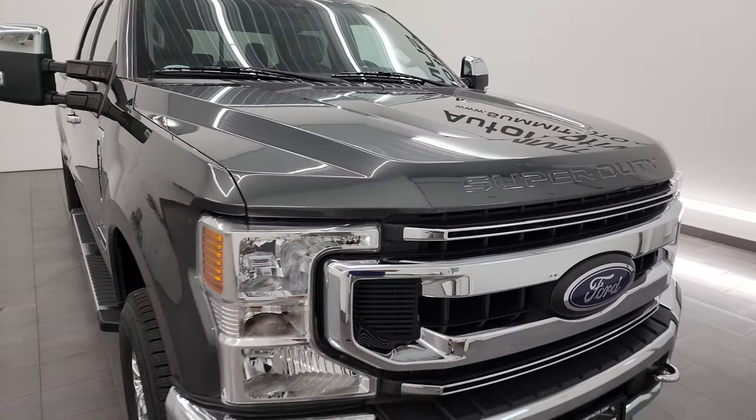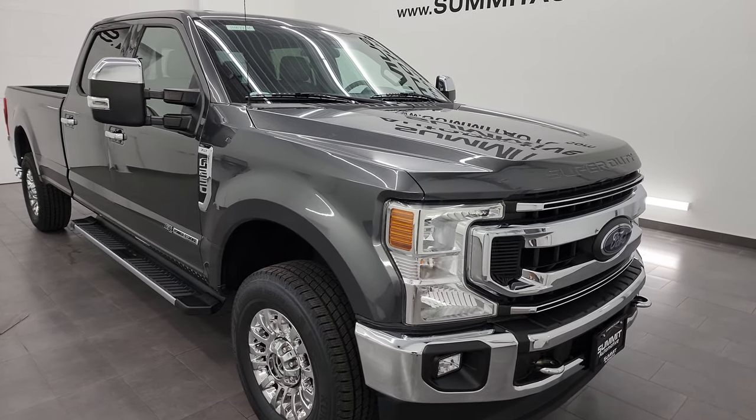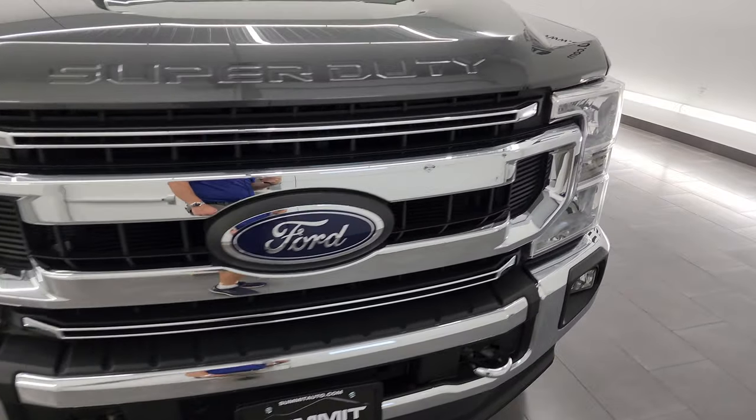This truck has been fully safetied and inspected by our service shop. It has a fresh oil and filter change. All the fluids have been checked and topped off. It has four brand new tires and it is 100% ready to go.